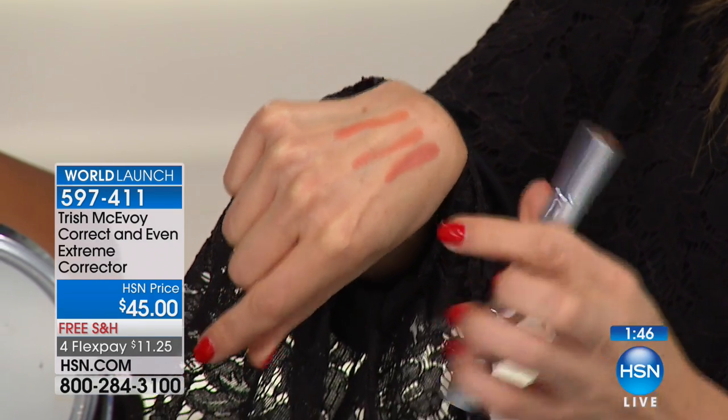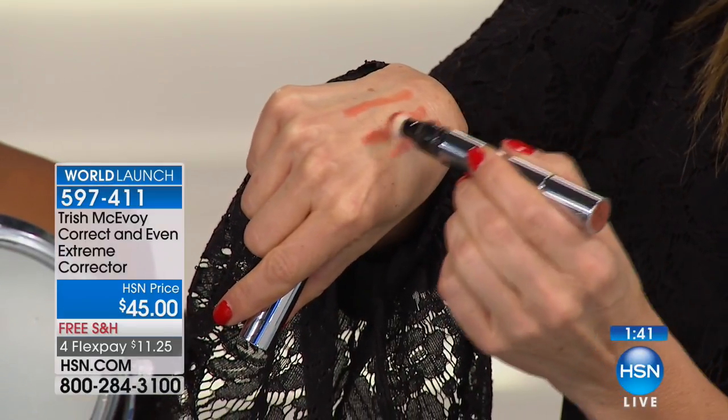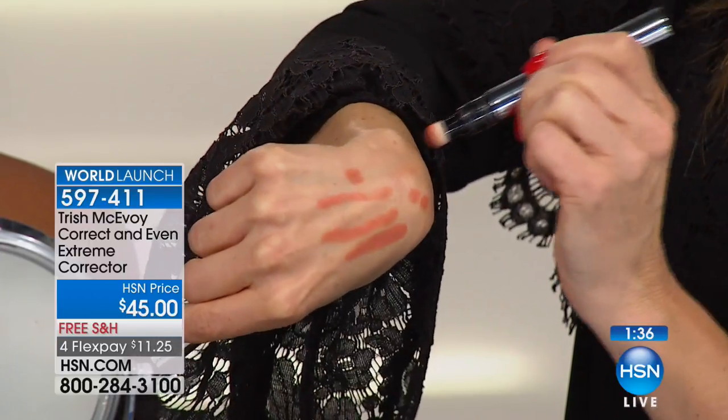The Extreme Corrector, which is orange, is for days that you're very, very dark. You would put this wherever you have extreme darkness — be it extreme pigmentation issues or extreme darkness under the eye. This is a magical trick that makeup artists have used for years. It guarantees that you will never have that look of white under the eye.